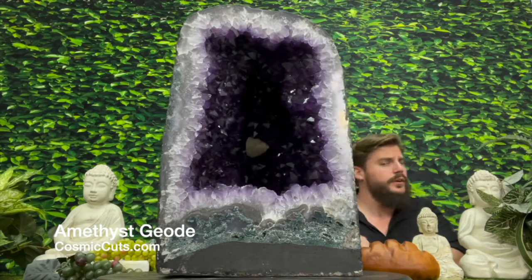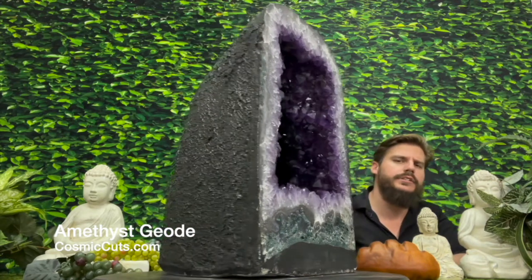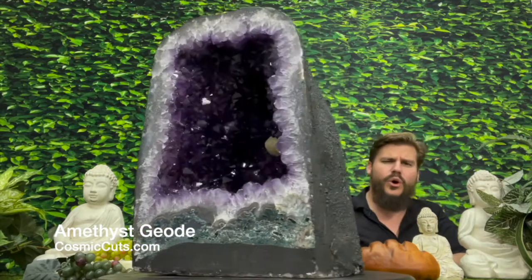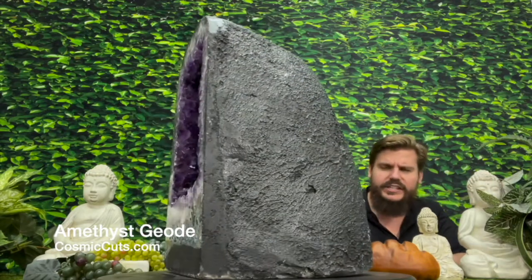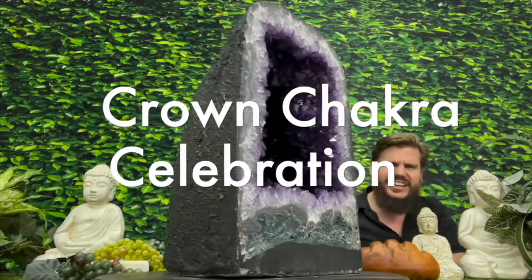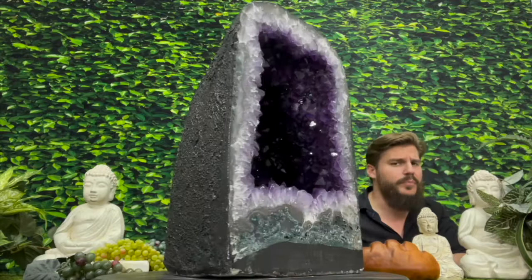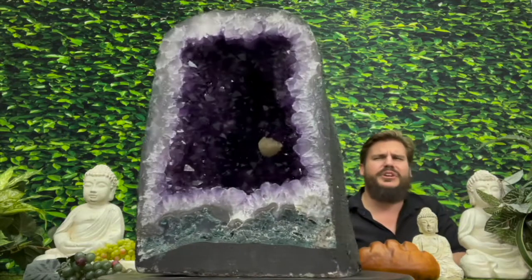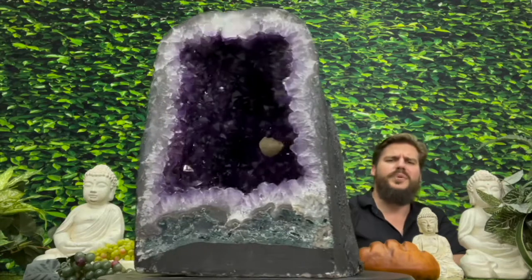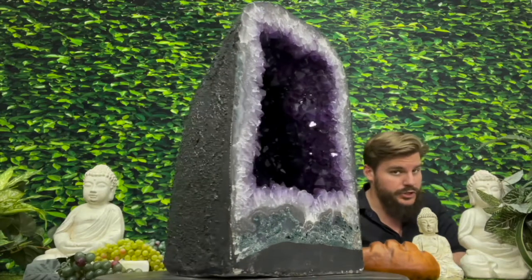Greetings, my friends. Michael Parrish with CosmicCuts.com here, and it's party time, baby. It's time for a Crown Chakra Celebration. Yes, indeed, friends. And what better way to celebrate than with a gorgeous, humongous, super high-quality Amethyst Geo Cathedral.